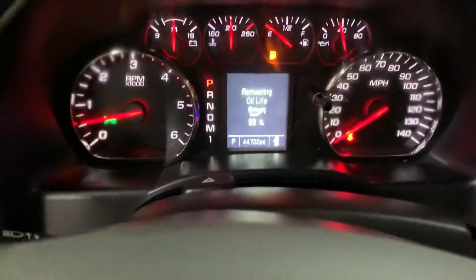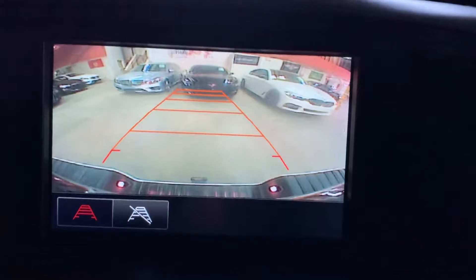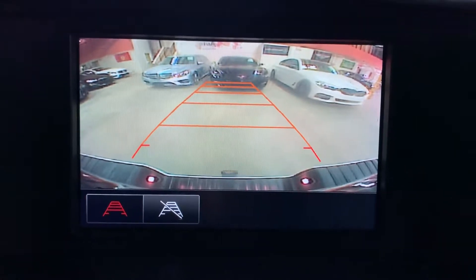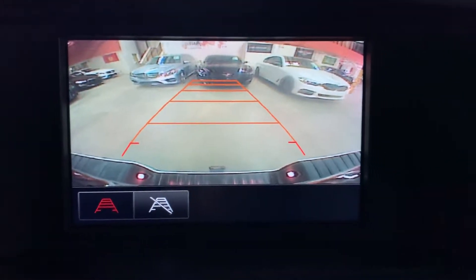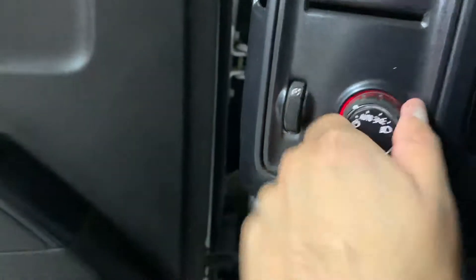One thing I want to show you before we turn off the vehicle is that it does come with a backup camera. When we shift to reverse, you can see the backup camera shows up clearly. It's very helpful to have a backup camera, especially with a truck — it helps you when backing up or getting out of tight spaces.